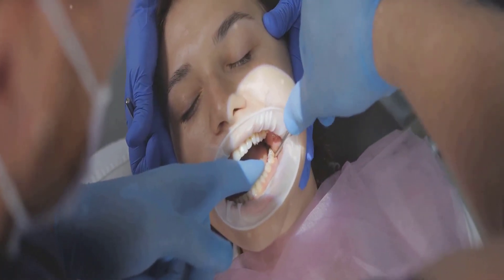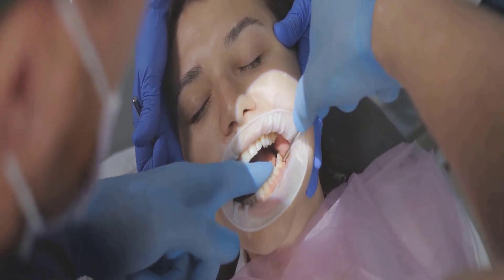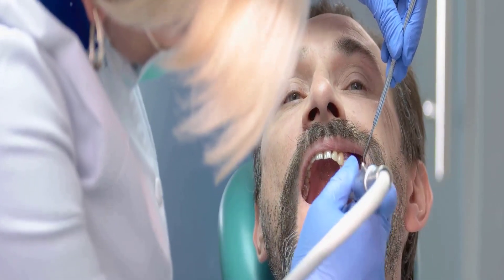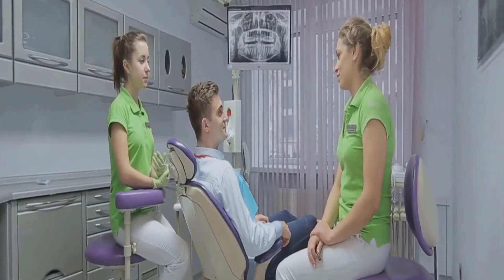The removal process, while daunting, is a necessary step for many to prevent further oral complications. Regular dental checkups are vital to identify such issues early and effectively manage them. Remember, the first step towards solving a problem is understanding it — so make sure to consult your dentist regularly.